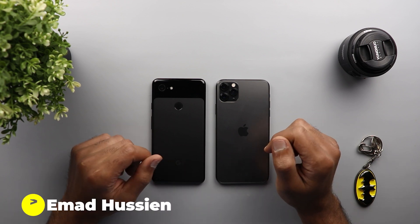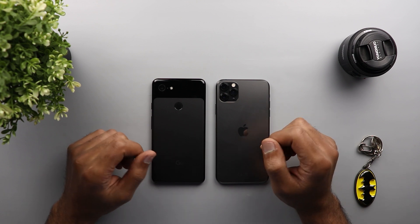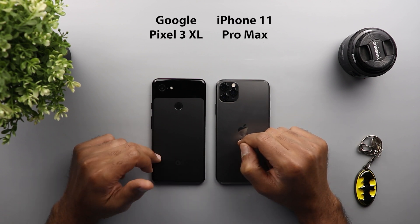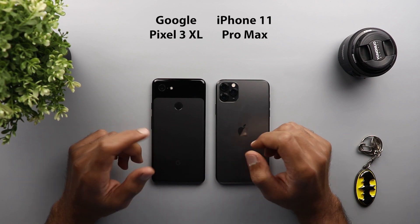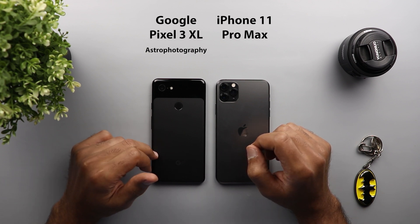Welcome back YouTube, we have Amad again from In-Depth Tech Reviews. In today's video I'm going to do a comparison that no one else has done before. I have here the iPhone 11 Pro Max and the Pixel 3XL, but this is not the normal camera comparison you would expect — in this video I'm going to compare the astrophotography feature leaked from the Pixel 4.